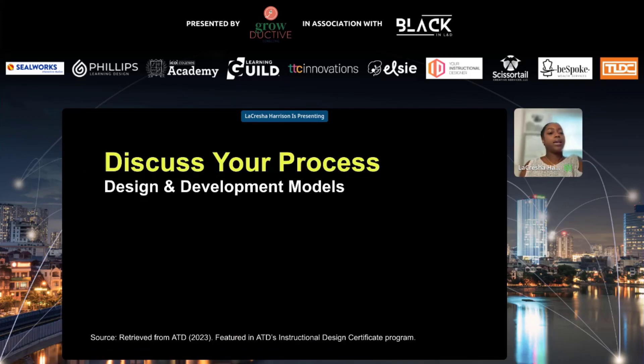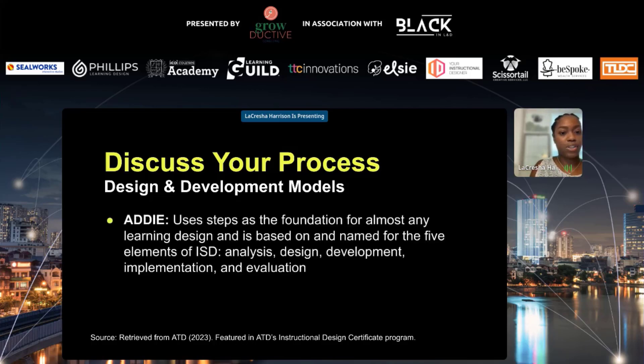Before getting into a full discussion of the process, I want to do a quick instructional design 101 and discuss the three common models. The first is ADDIE — our classic ISD model — which uses steps as the foundation for almost any learning design. It is named for its five elements: Analysis, Design, Development, Implementation, and Evaluation. This is the standard when it comes to models.